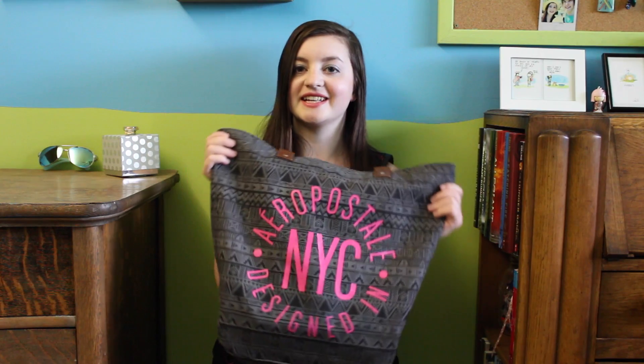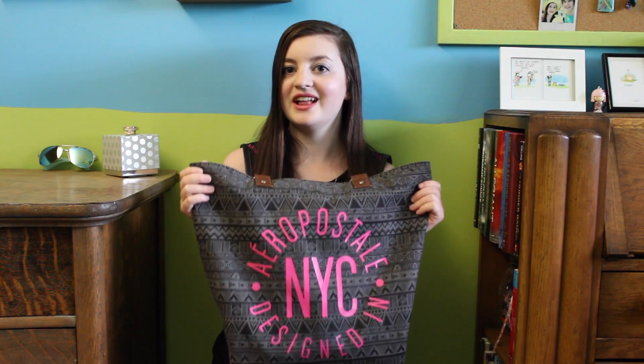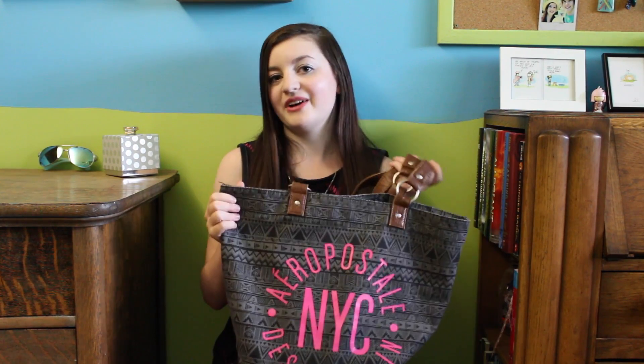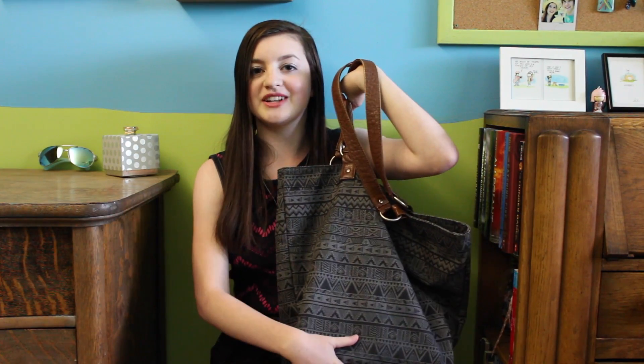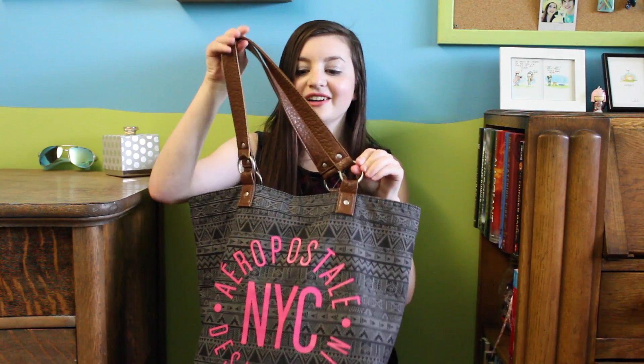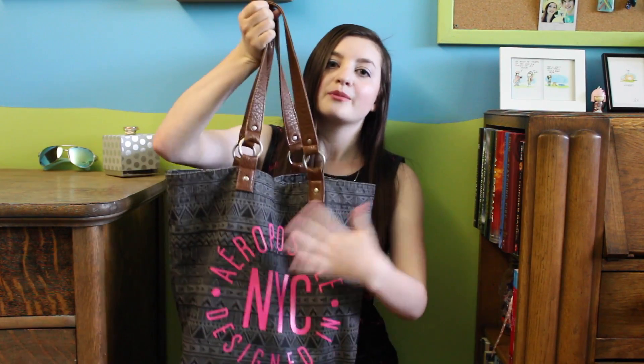First thing you see when you look at my bag is it says NYC and Air Postal. I was looking for a purse for a really long time and I couldn't find one that fit my particular style until I found this one. Although it has pink on the front, you can also turn it around and it has this nice tribal print on the back. It also has these nice faux leather straps with metal loops, and it's great because it goes with everything. On the inside, there's just a button snap.